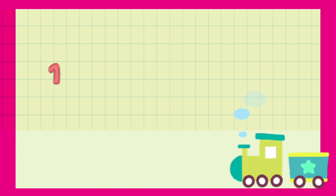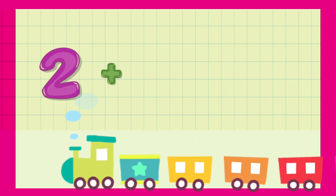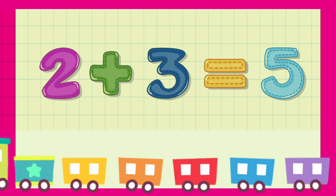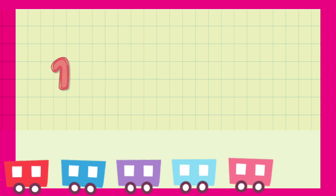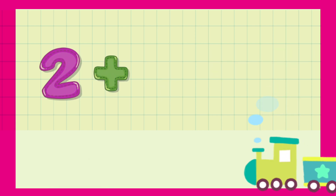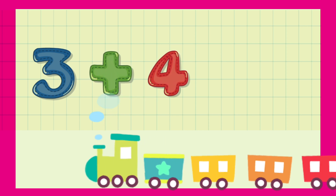...6. 1 plus 7 is equal to 8. 2 plus 3 is equal to 5. 4 plus 4 is equal to 8. 1 plus 1 is equal to 2. 2 plus 4 is equal to 6. 3 plus 4 is...